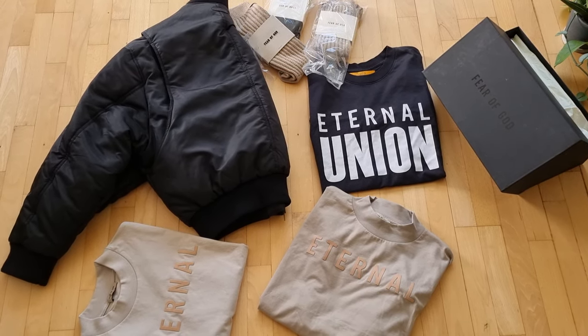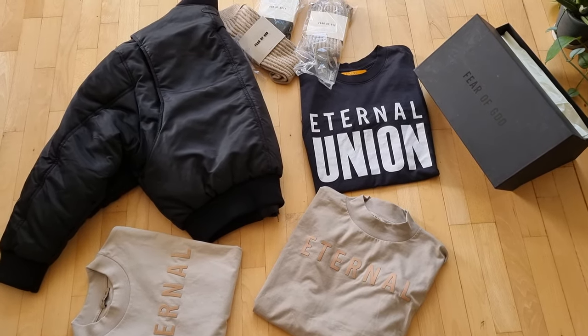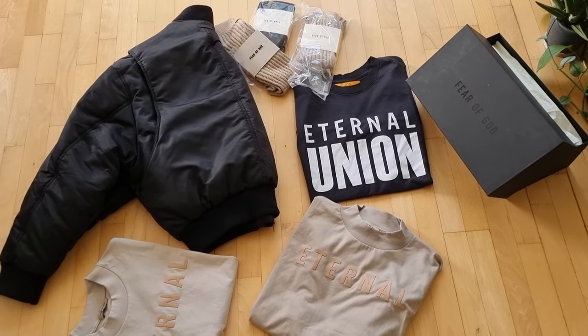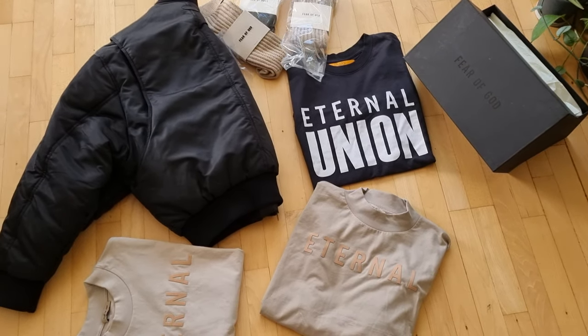Hey everyone, today I want to make a quick video for the last pickup from Fear of God. I want to show my experience about the things that I bought, how I feel about them, and also so people will know the information about these things before they buy them.